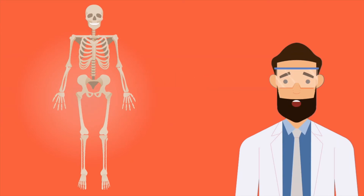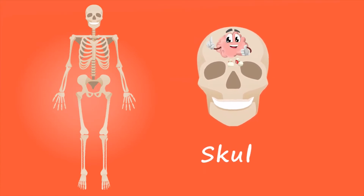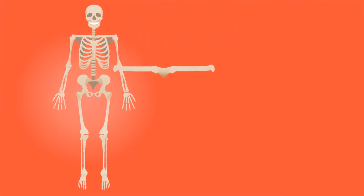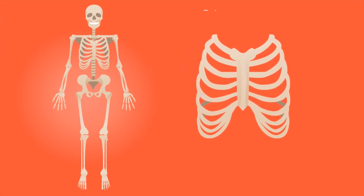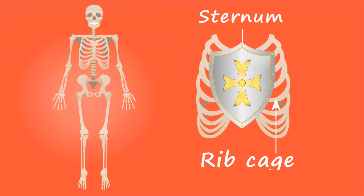How many of these bones do you know? The skull gives structure to and protects the brain. The collarbone is the most common bone that's broken. The ribcage protects vital organs like your lungs, liver, heart, and spleen.